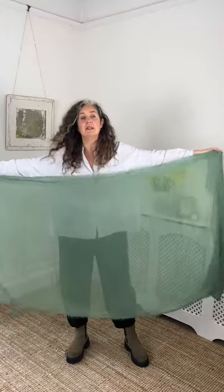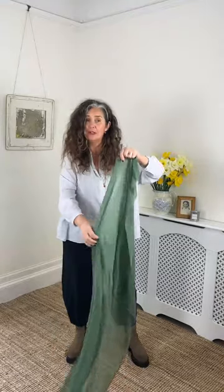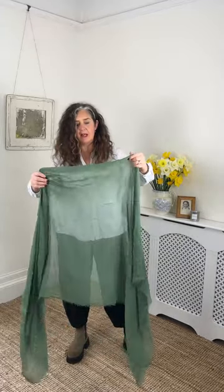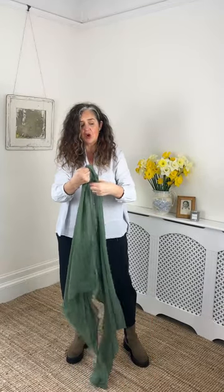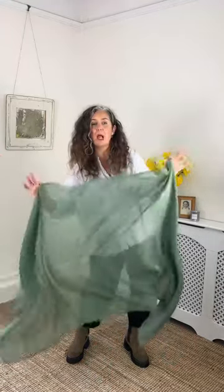A couple of things about this scarf which I love: the size. It's mahoosive, so you can wrap it around and stay really cosy and warm, or in the summer you can use it as a wrap on the beach — fantastic. It's a light viscose, you can see through it, and it's got a sort of slinkiness to it but it's super soft. So there we go, that's the Inder Scarf — let me show you some colours.